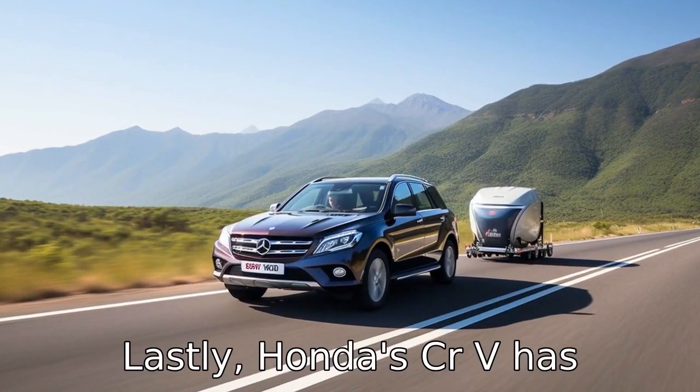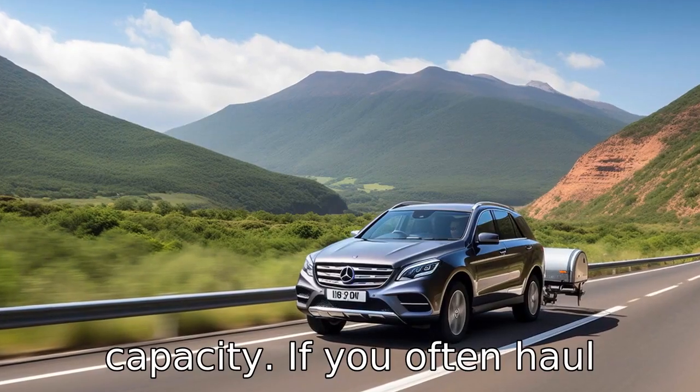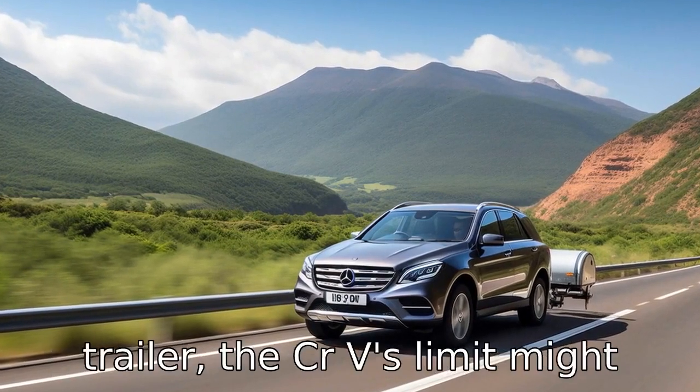Negative 11: Lastly, Honda's CR-V has reported lacklustre towing capacity. If you often haul heavy loads or plan on towing a trailer, the CR-V's limit might end up being an issue.